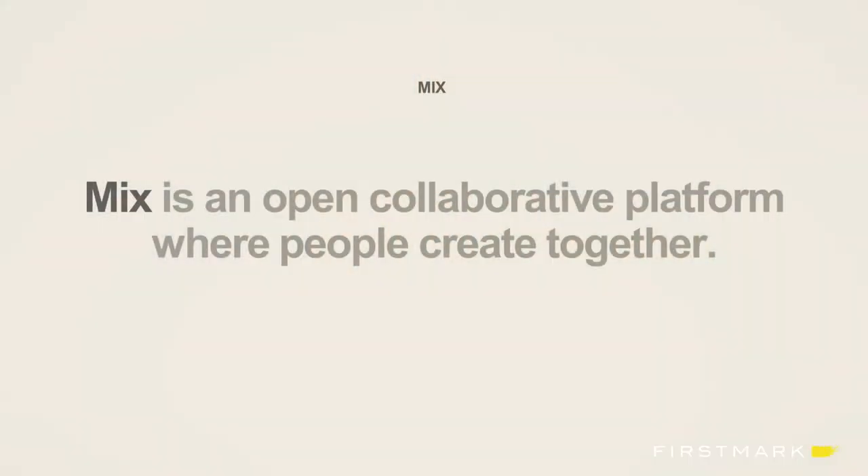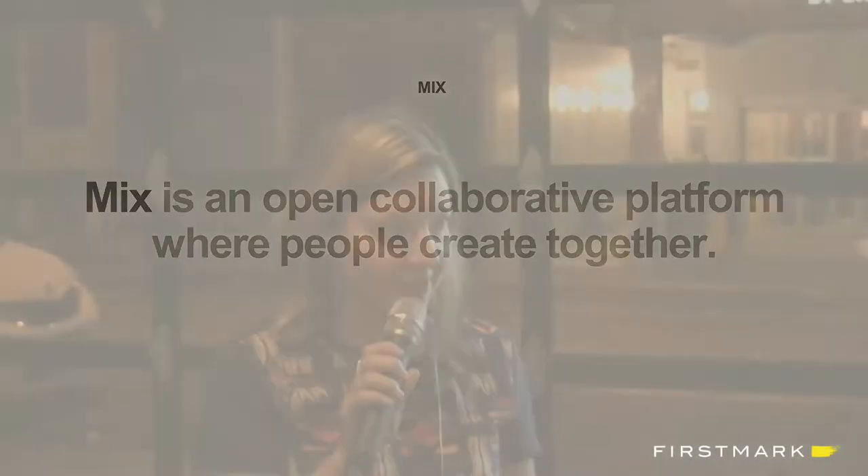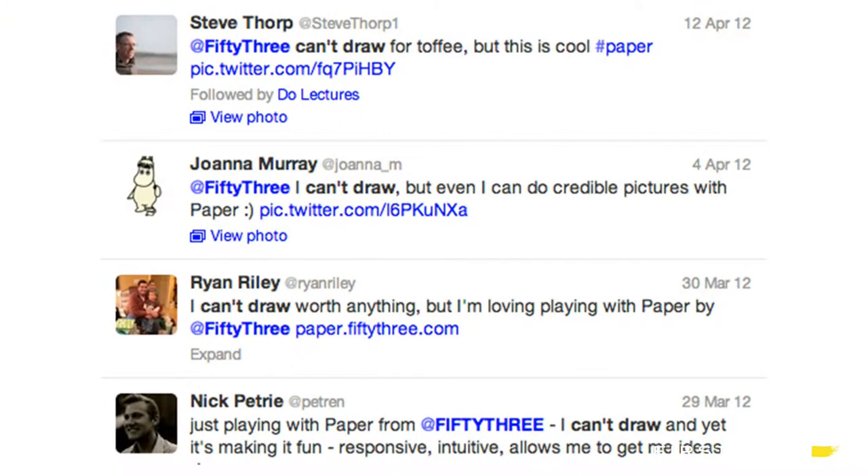So that's Mix — it's an open collaborative platform where people can create together. The reason why we built Mix is that a lot of people think they can't draw. So they download our app and they buy our stylus, and they get in there and it's awesome for five minutes. And then they're like, wow, this is too hard, I don't think I can draw, and they leave it aside. Which is really sad because everyone can draw. I think it's just about giving people the right starting points, templates, and tools to get people started.